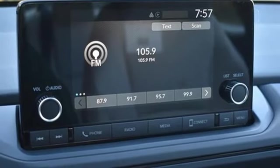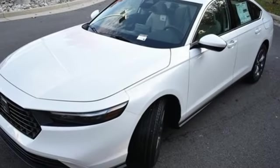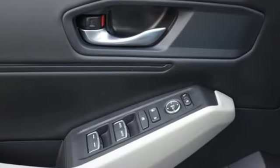Front heated bucket seats, intercooled turbo inline four-cylinder engine, express open and closed sliding and tilting sunroof, gas pressurized shocks and LED low and high beam headlights.